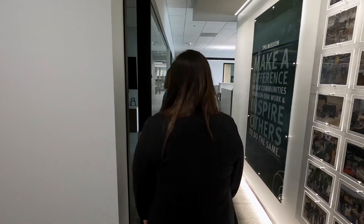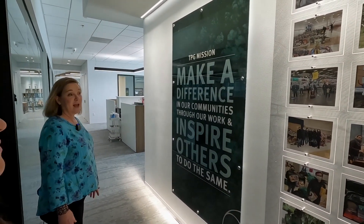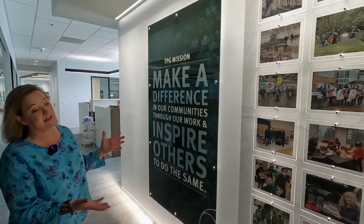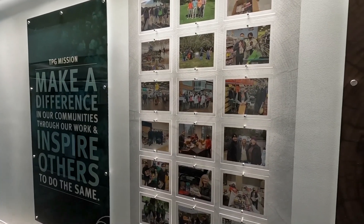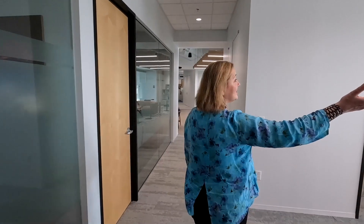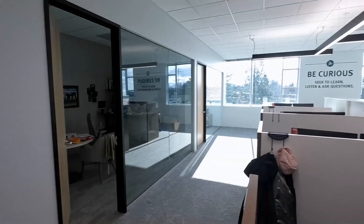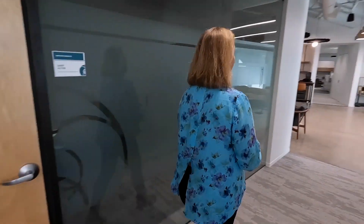This purpose wall has our TPG mission: 'Make a difference in our communities through our work and inspire others to do the same,' reflected in pictures of our co-workers volunteering. We can change these out to stay current. 'Be curious' is one of our core values we really exemplify — to seek to learn, listen, and ask questions. Through curiosity we find out what our customers and employees need and keep evolving.